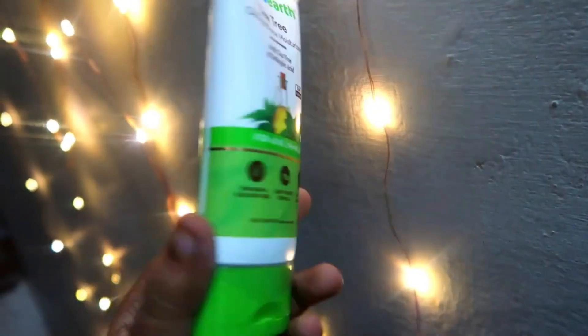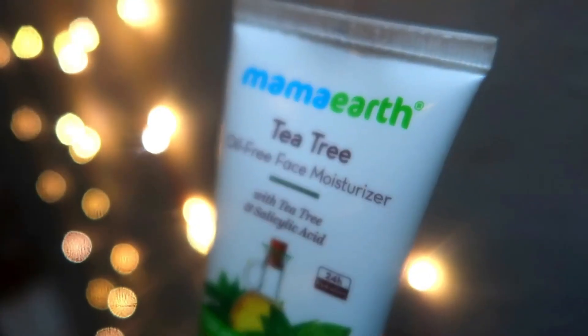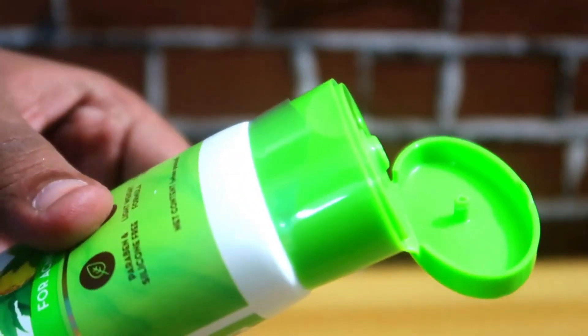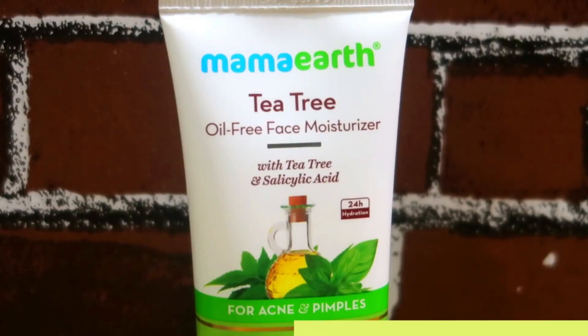There are two versions in terms of shelf life. It comes in a tube packaging and is green in color. When you open it, the moisturizer inside is white. It has a very lightweight, medium-thick consistency, and the fragrance is a natural tea tree kind of scent.